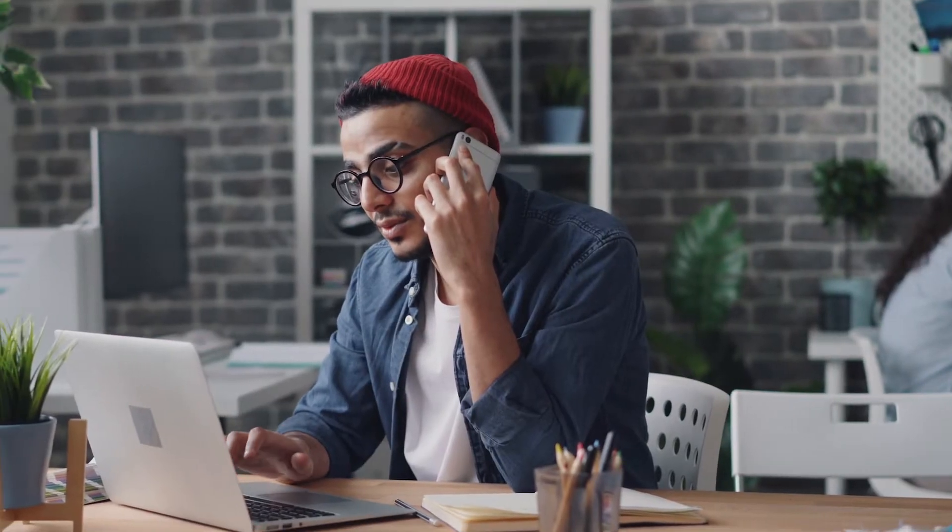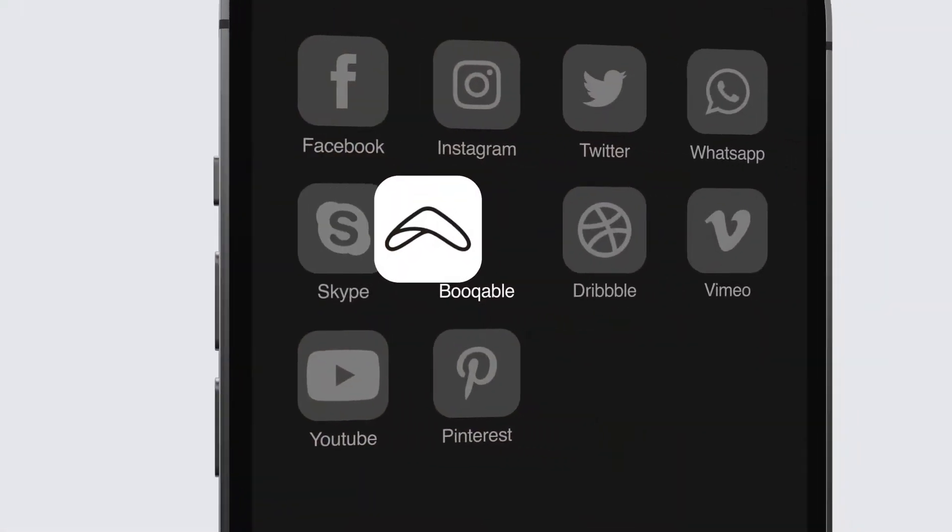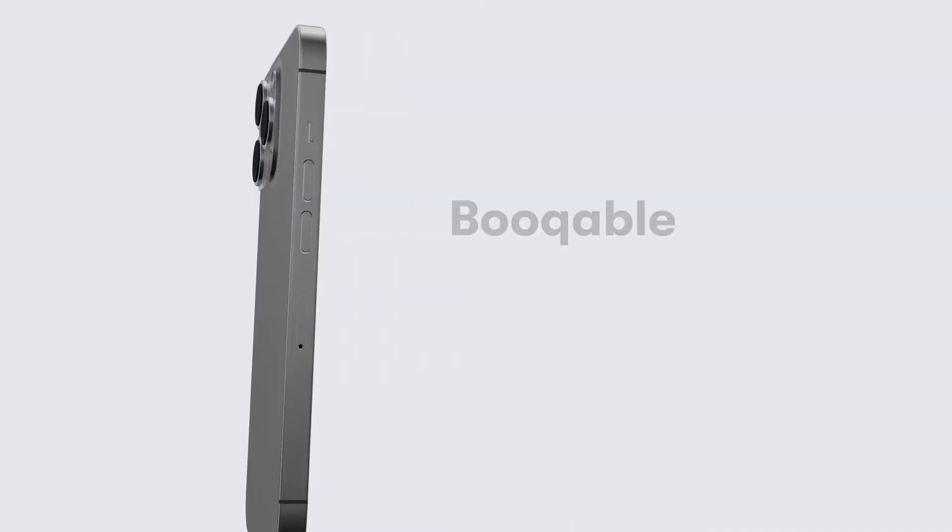Designed to simplify your day-to-day operations and allow you to run your business from anywhere, the latest update to the Bookable app is packed with new updates and improvements.